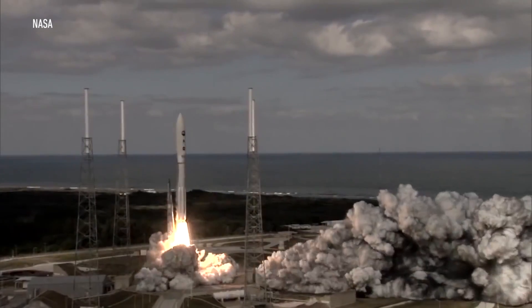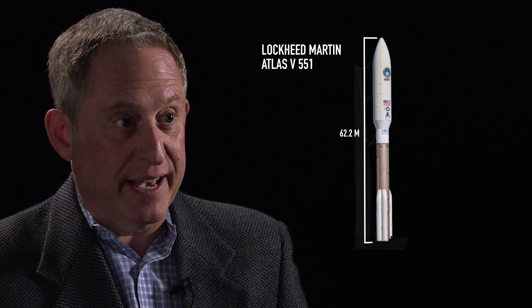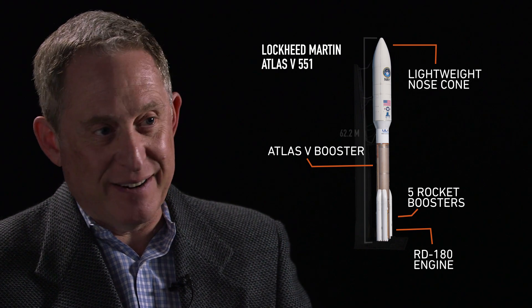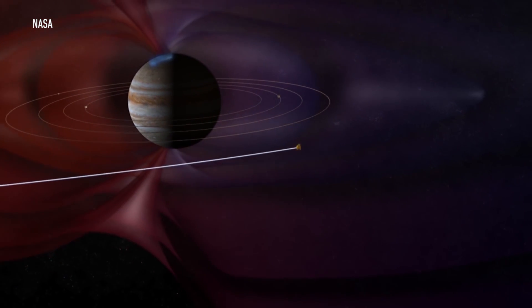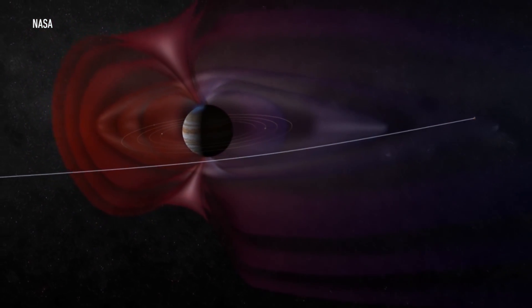New Horizons was launched on a very large expendable launch vehicle in 2006 called an Atlas V. We bought the most souped-up, tricked-out version of it you can get, with every add-on, every rocket, lightweight nose cone, everything. It ended up being the fastest spacecraft ever launched. We flew it to Jupiter first, where Jupiter's gravity gave it a slingshot to make it go even faster, so that we could cross the entire solar system in nine years.